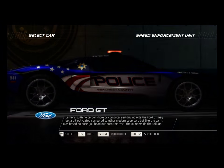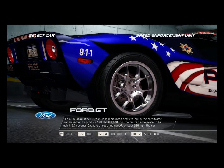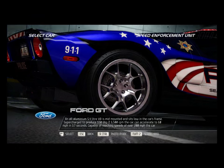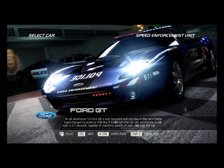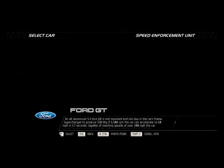But like the car it was based on, once you head out onto the track, the numbers do the talking. An all-aluminum 5.4-liter V8 is mid-mounted and sits low in the car's frame. Supercharged to produce 550 bhp at 6,500 rpm, the car can accelerate to 60 mph in 3.7 seconds.